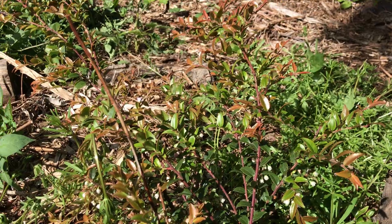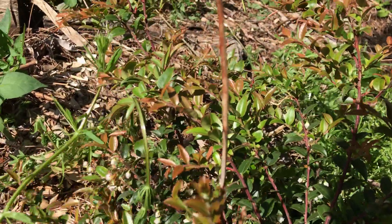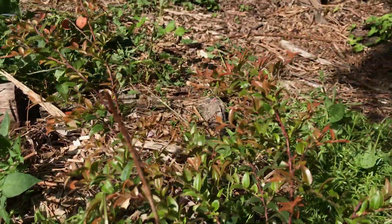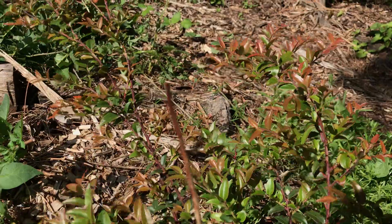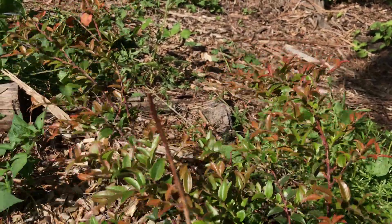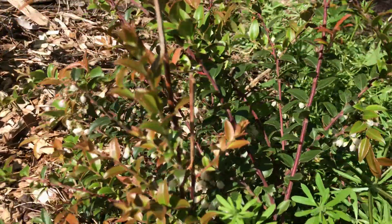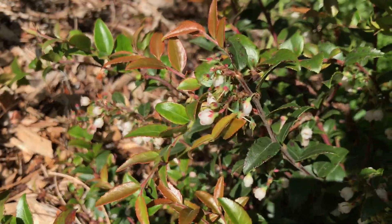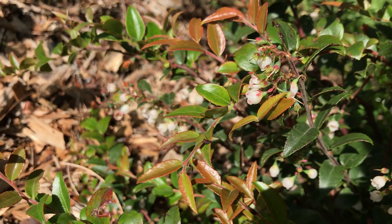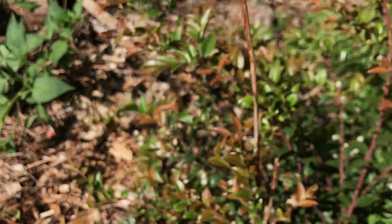I forget the exact name of the fungi, but I did try to get some from a lab, mixed it up, and put it in the ground around the huckleberries. But evergreen huckleberries are really cool. They have these tiny little flowers on them and they make small blueberries with a nice intense taste.